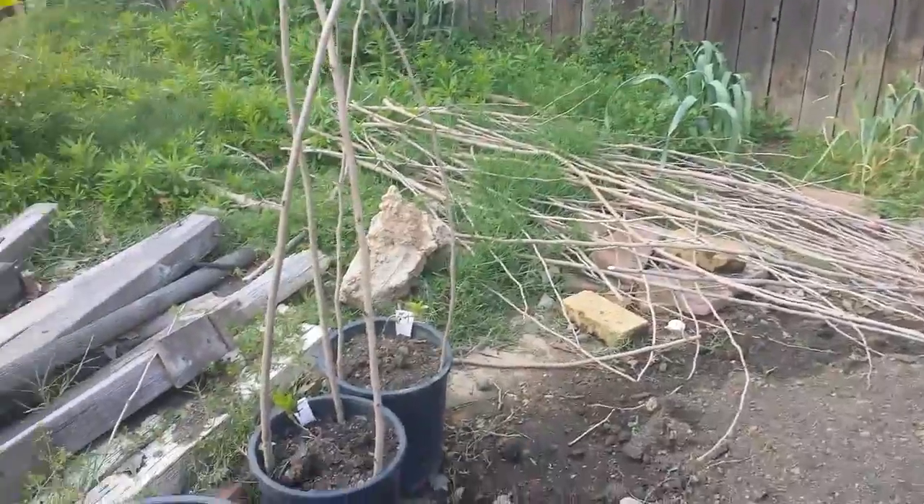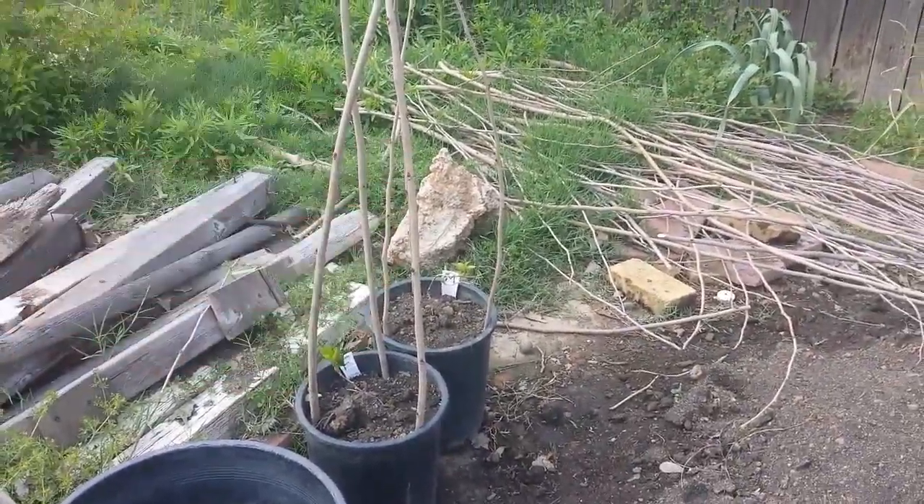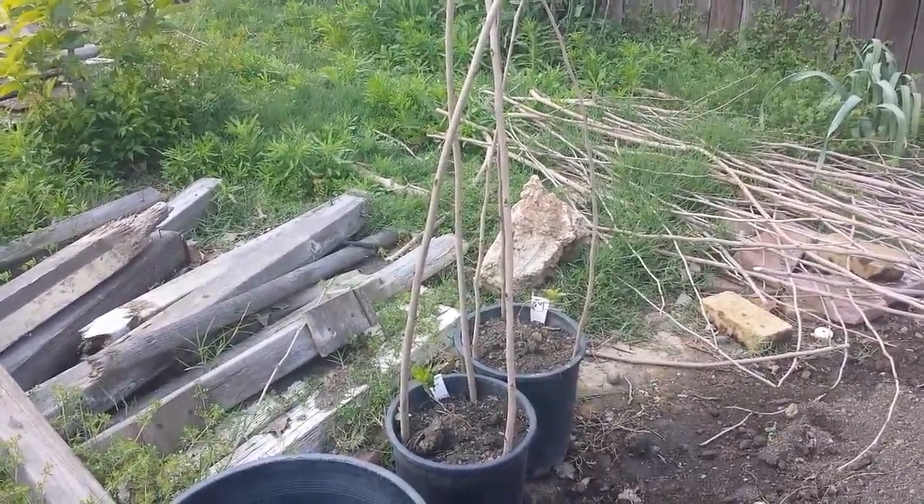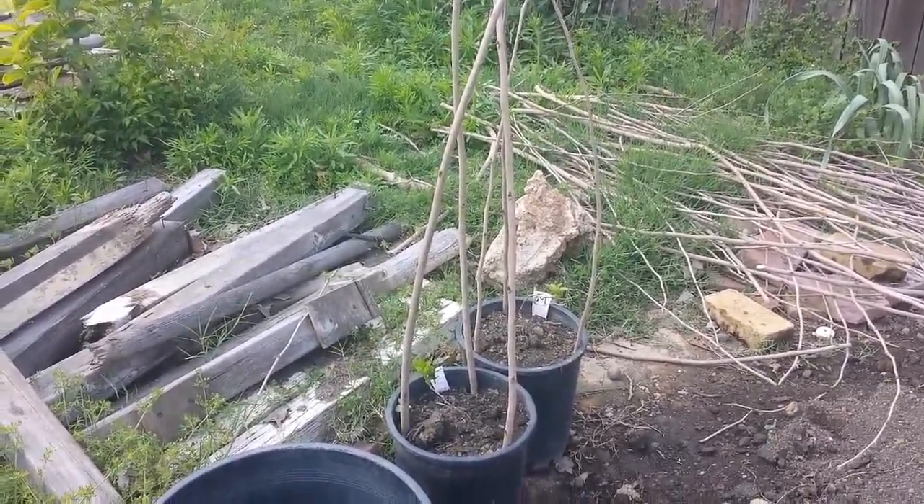I didn't show these before — these are actually kiwi plants. This is a cold-hardy kiwi, good for our zone. There's one male and one female plant.